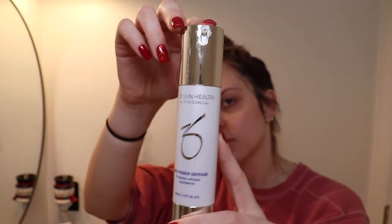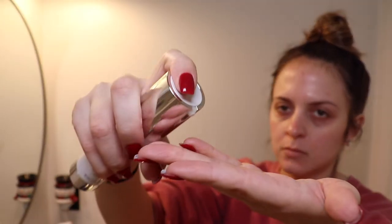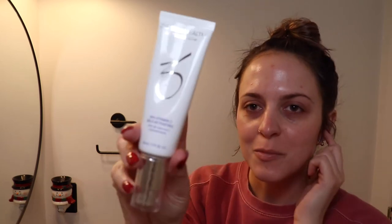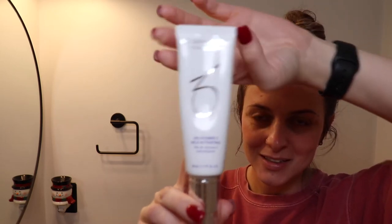The next item is the daily power defense — I kind of think of this as my moisturizer. ZioSyn doesn't really believe in moisturizers, so I use this as mine. It's supposed to help with lines and wrinkles — I know I'm only 25, but that's what it's intended for. You just use one pump and rub it all over your face and down your neck. This is my first time using it again in months because I thought it was breaking me out, but it wasn't — I think it was just my diet.